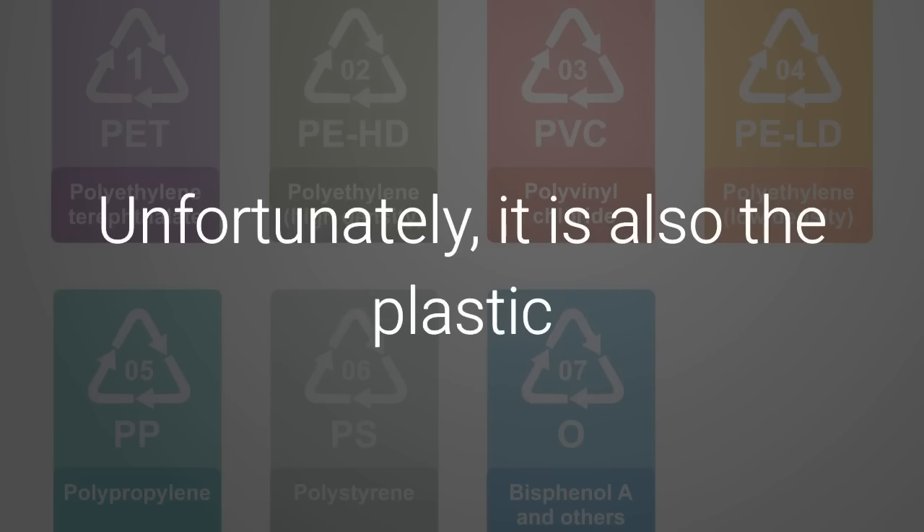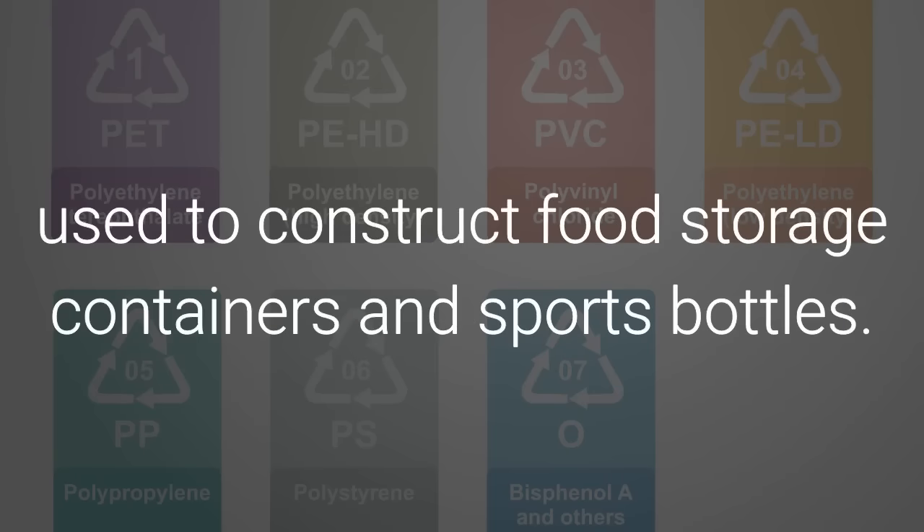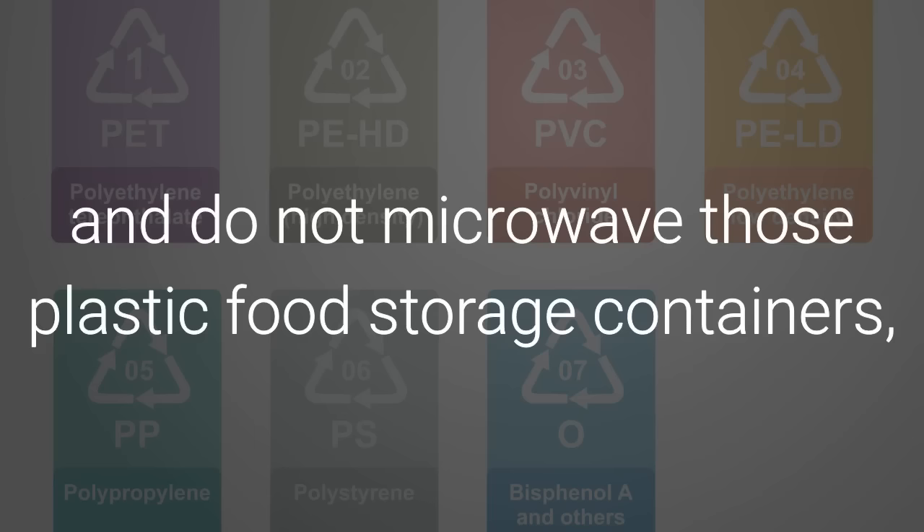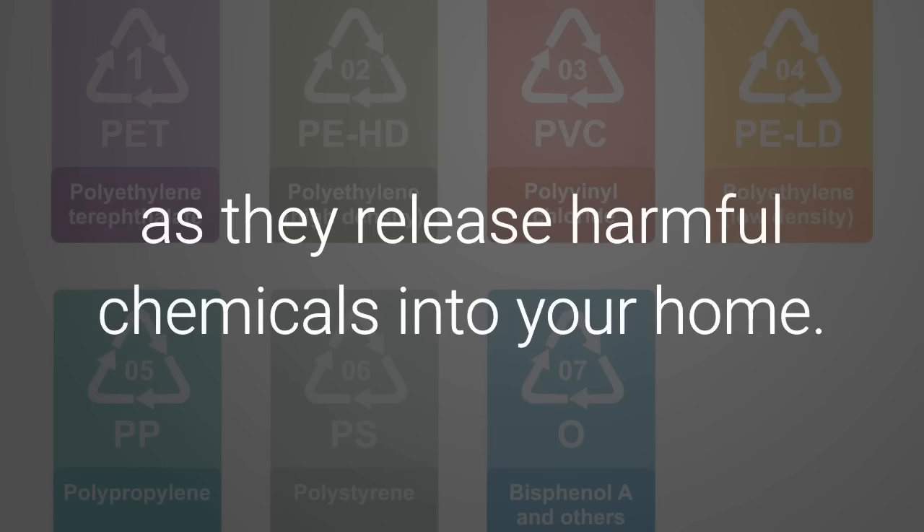Unfortunately, it is also the plastic used to construct food storage containers and sports bottles. Try to choose glass storage bottles and do not microwave those plastic food storage containers, as they release harmful chemicals into your home.